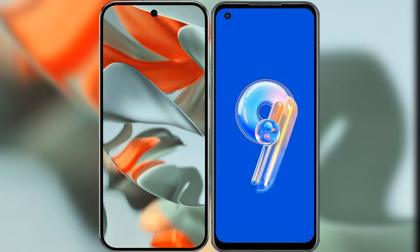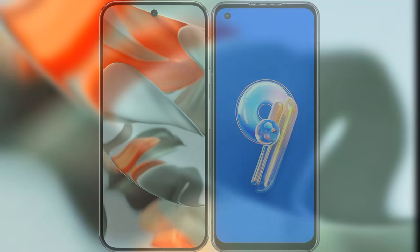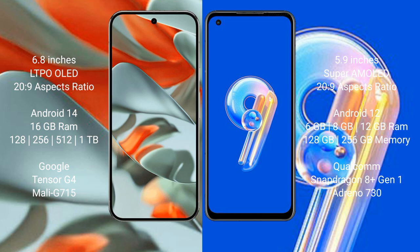Comparing the new Google Pixel 9 Pro XL with the Asus Zenfone 9. Google Pixel 9 Pro XL features a 6.8-inch LTPO OLED display. Asus Zenfone 9 features a 5.9-inch Super AMOLED display.